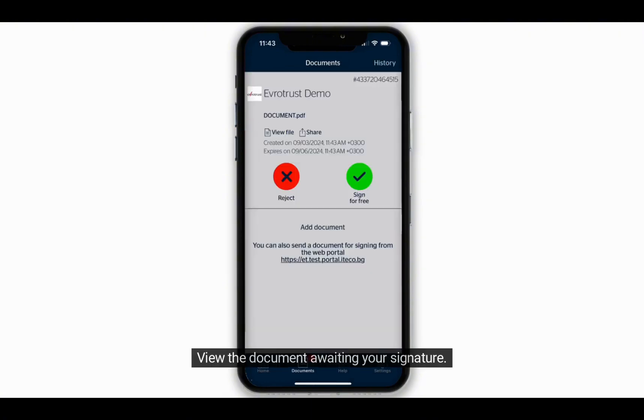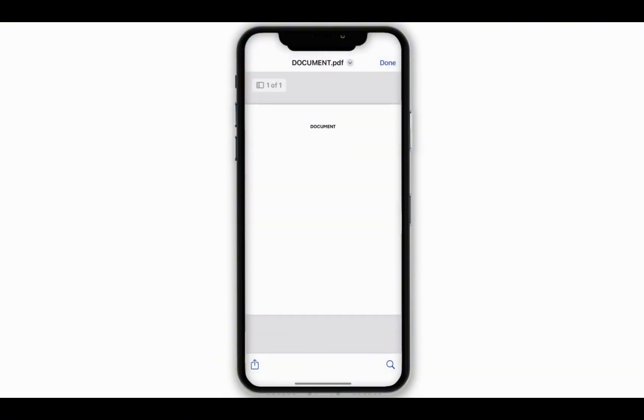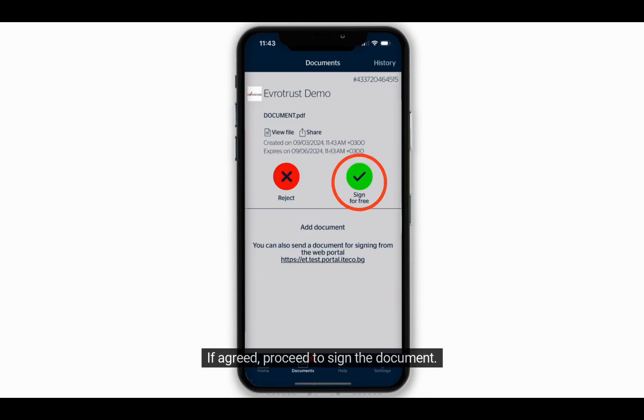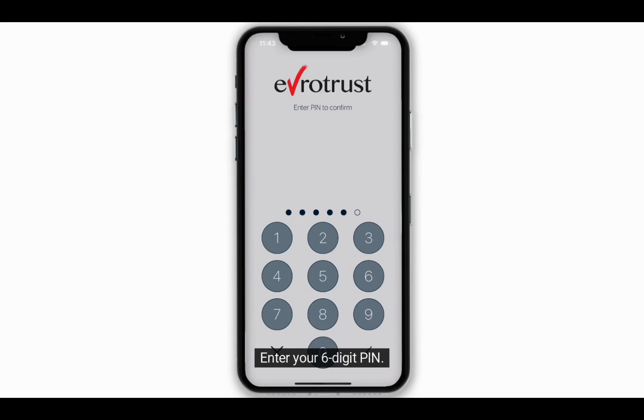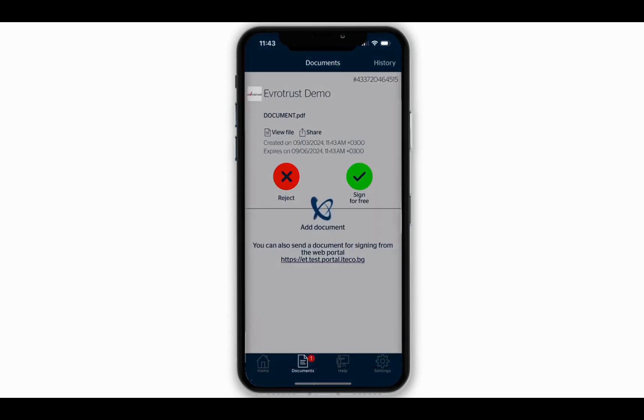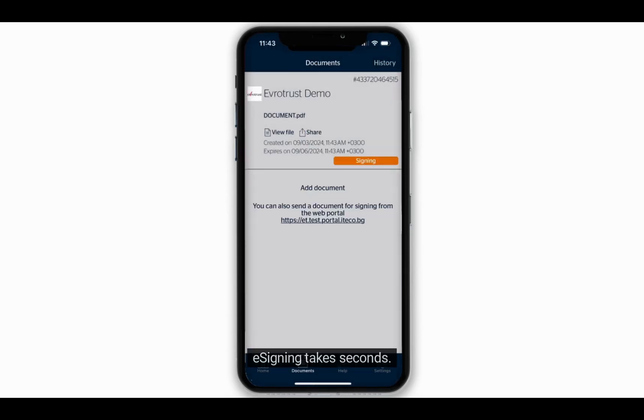View the document awaiting your signature. If agreed, proceed to sign the document. Enter your six-digit PIN. Signing takes seconds.